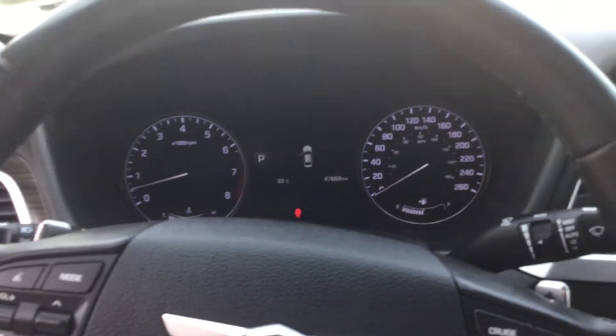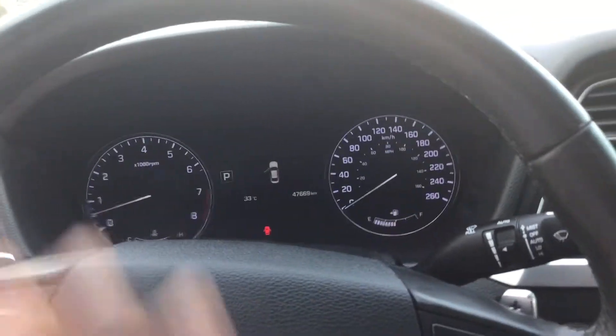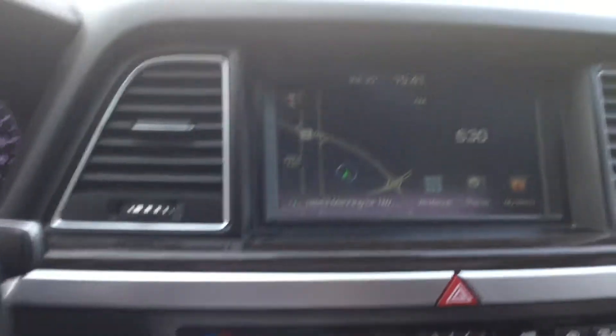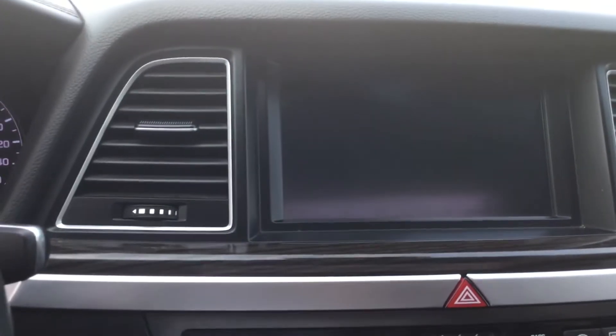It comes with a push button start. It's a pretty loaded car, so you have a lot of amazing things to discover. There's a nice front dashboard, a big touchscreen, and it comes with navigation and a backup cam.